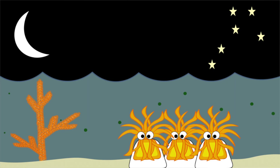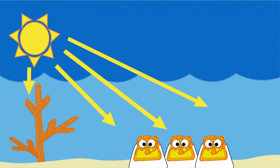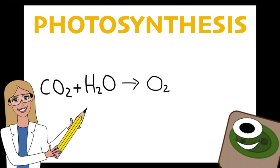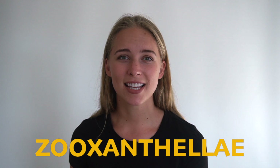At nighttime, coral polyps use their tentacles to catch little plants or animals that float by. However, that doesn't really provide them with most of their food. During the day, they actually use the sun to provide them energy. They have microscopic algae living in their tissues that use photosynthesis to convert carbon dioxide in water into oxygen and sugars. These sugars produced by the algae can be given to the coral as a source of energy. These microalgae are known as zooxanthellae and they are essential when it comes to providing the coral with the food it needs and also giving it the color that they're well known for.